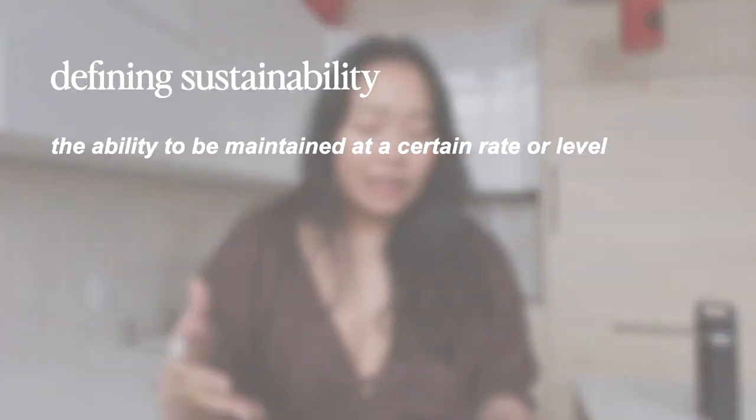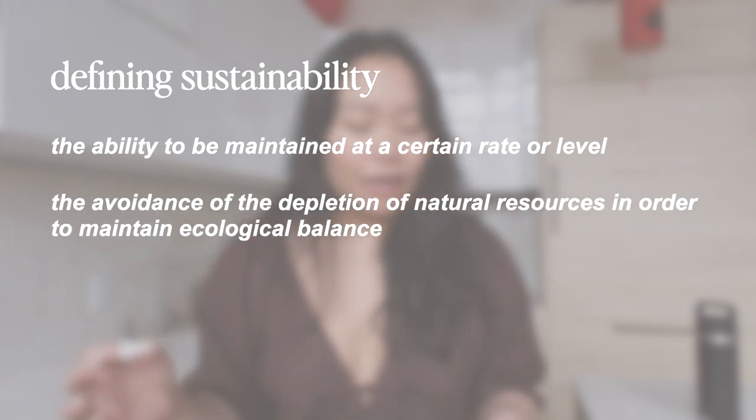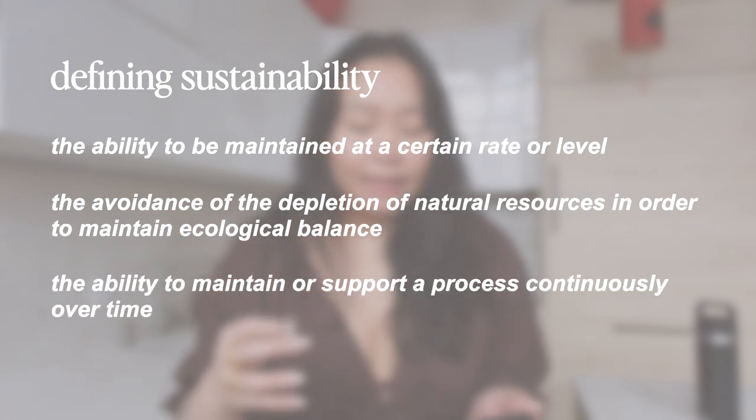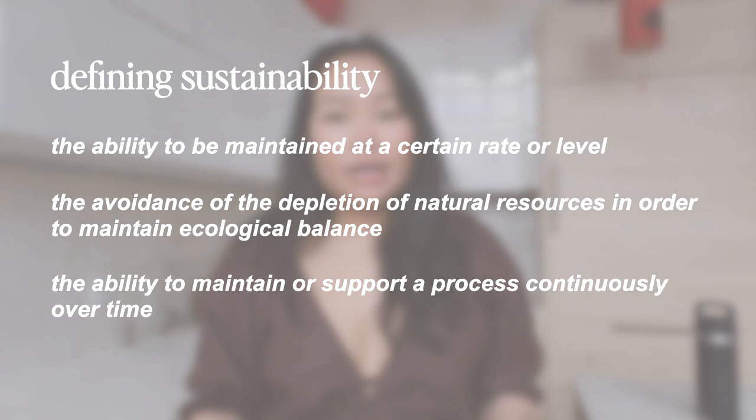Here are a few definitions when we Google 'sustainability' or 'sustainable': the ability to be maintained at a certain rate or level; the avoidance of the depletion of natural resources in order to maintain ecological balance; the ability to maintain or support a process continuously over time. When we're talking about sustainability in fashion, we basically mean fashion that can be produced in a system that can be maintained continuously over time.